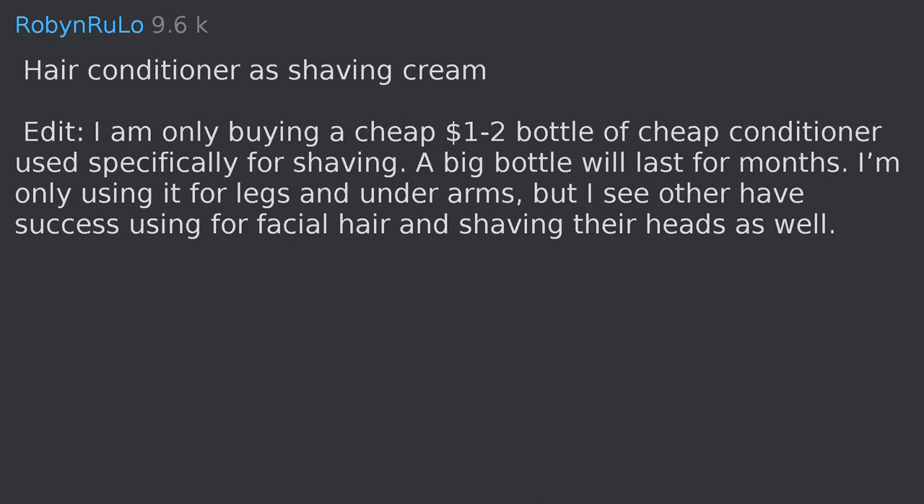Hair conditioner works as shaving cream. I only buy a cheap $1–$2 bottle used specifically for shaving — a big bottle will last for months. I use it for legs and underarms, but others have success using it for facial hair and shaving their heads as well. Shaving foam also reduces and stops misting on bathroom mirrors and car windows.